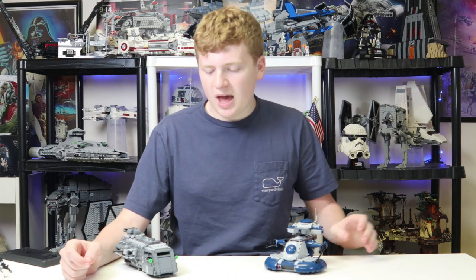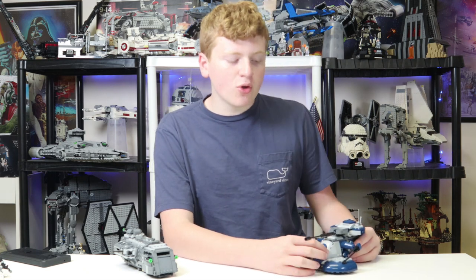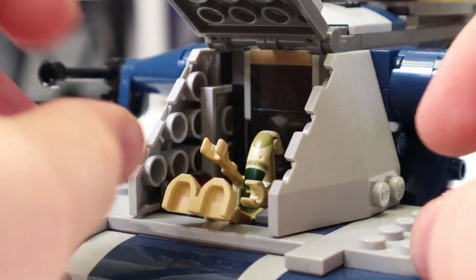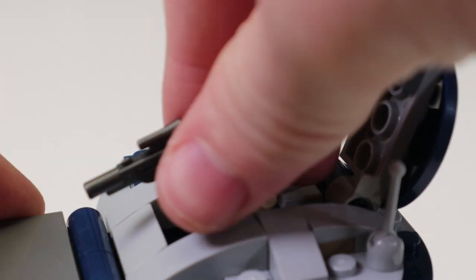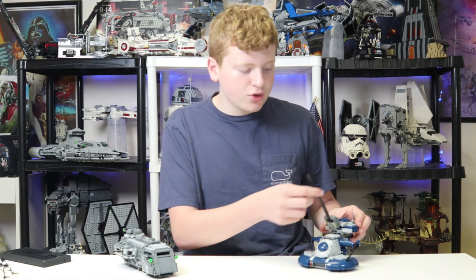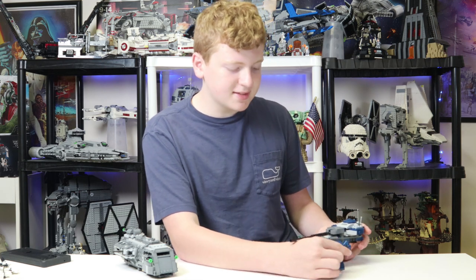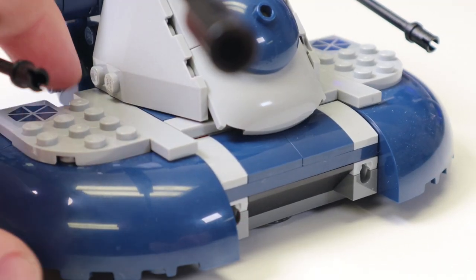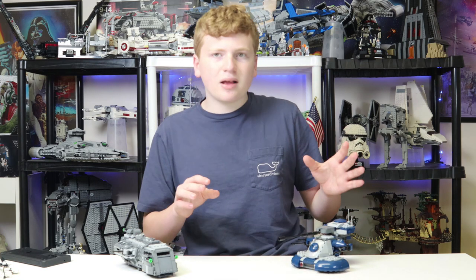Now, the features of each set — there are a lot jam-packed in. Starting with the AAT: first, there are two little sections to put minifigures into. There's an opening compartment in the front where you can put battle droids — they fit great, though not with their blasters. It has a nice little control area. You also get the top compartment where you can fit another battle droid. You can rotate the turret anywhere you want, and angle the cannon up almost 90 to 100 degrees. You get access to the side cannons, and finally you get flick fire missiles that fire by pushing a single piece.